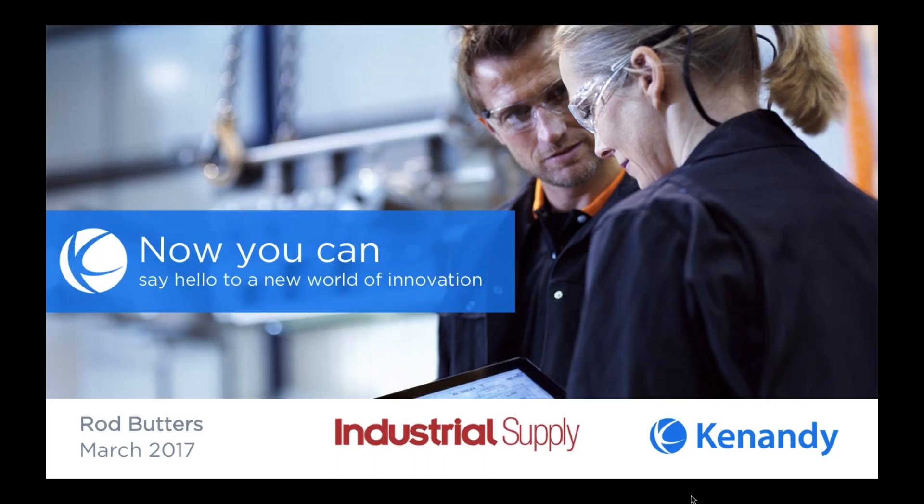Today's webinar will help you answer several questions. Number one, are you a technologically savvy distributor? Can you keep up with customers who are used to instant responses and real-time information? Do your technology systems allow you to integrate information in real-time to provide better tracking, better visibility, and improve operational efficiency and decision-making? Do your technology systems help you innovate, or are you being left behind because you aren't keeping up with technology changes?